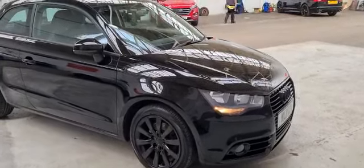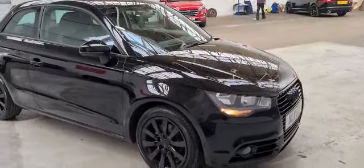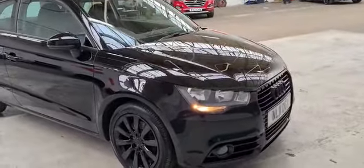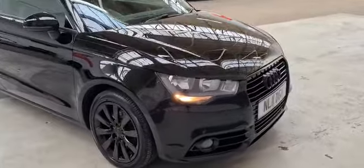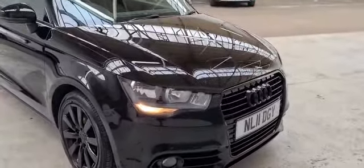Welcome to Ideocorn Ltd Base for Nottingham. Here we have an Audi A1 Sport TDI. This is a three-door hatchback; as you can see, this vehicle is in black and on an 11 plate.